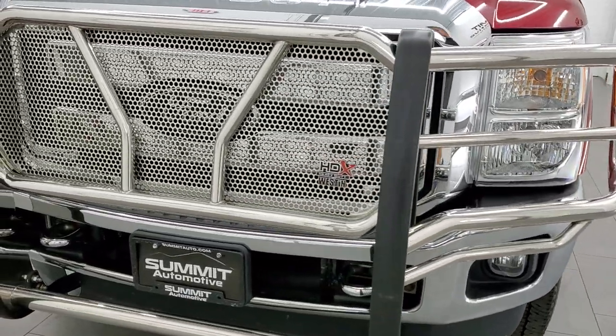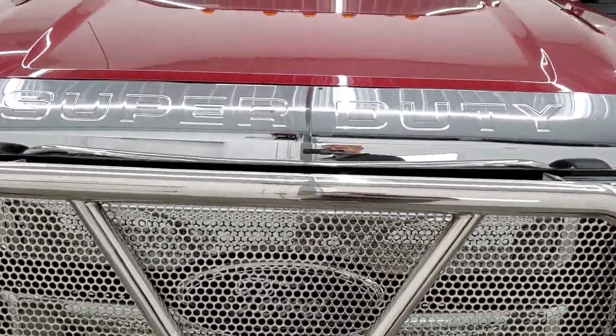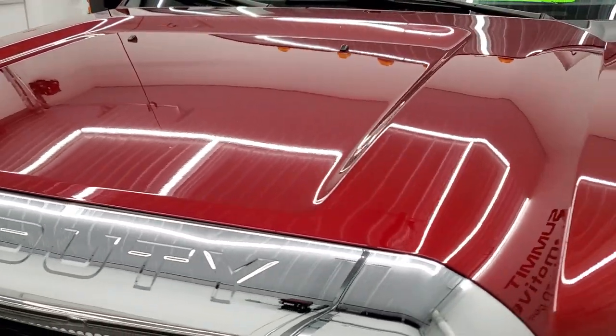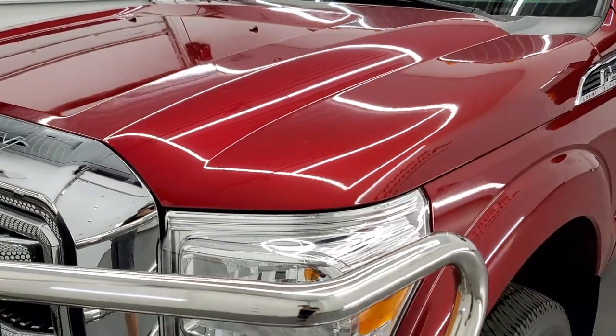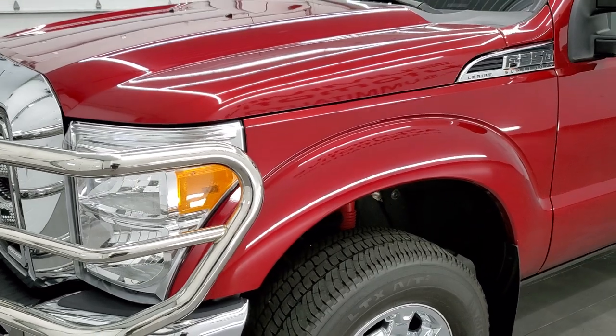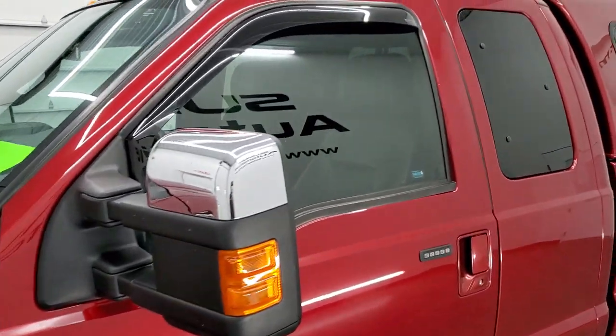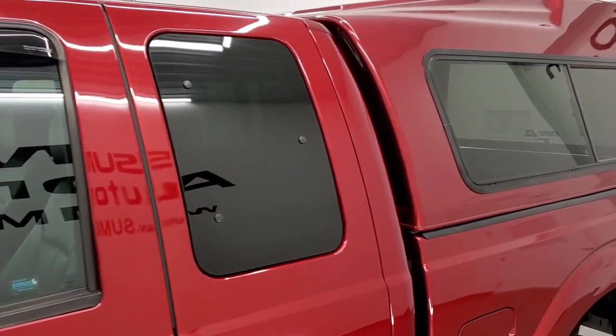The ruby red tint coat is the color. We shoot all of our videos in 1080p, 60 frames per second. So if you have HD capabilities on your computer, tablet, smartphone, or television, turn them on right now — it is definitely your best way to check out the quality and condition of the truck before seeing it in person.